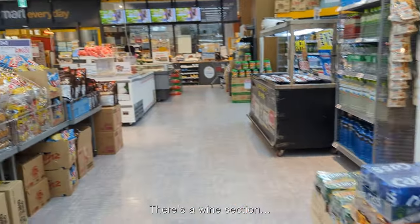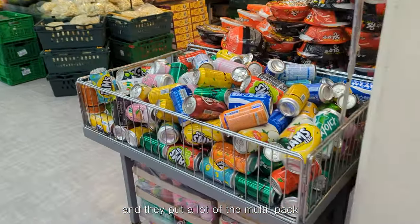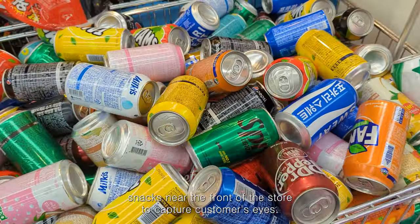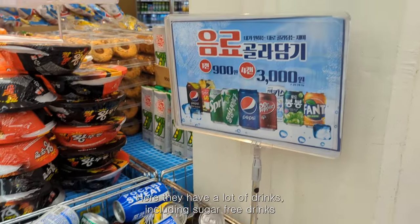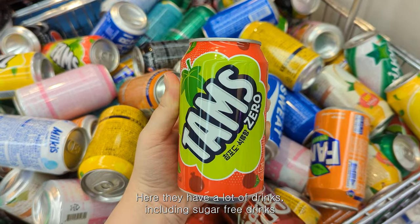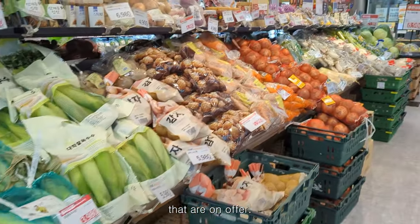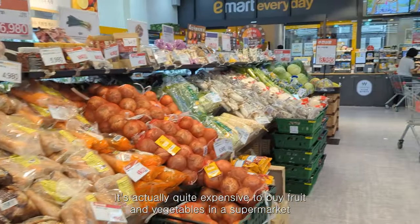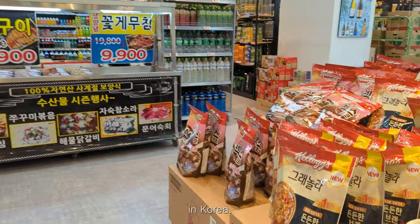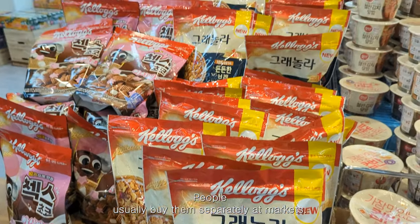There's a wine section, and they put a lot of the multi-pack snacks near the front of the store to capture customers' eyes. Here they have a lot of drinks including sugar-free drinks that are on offer. It's actually quite expensive to buy fruit and vegetables in a supermarket in Korea — people usually buy them separately at markets.